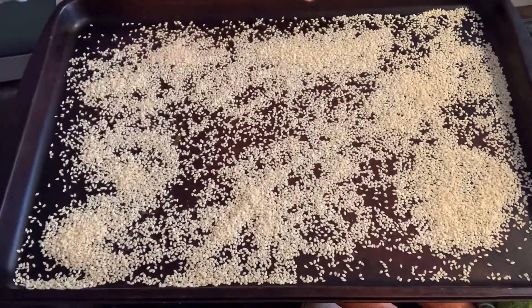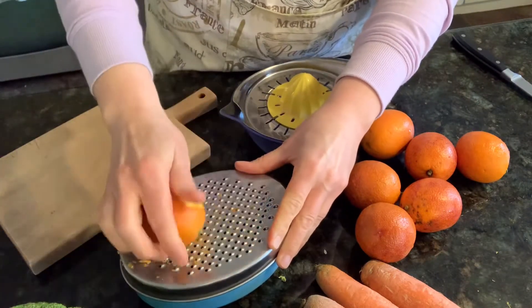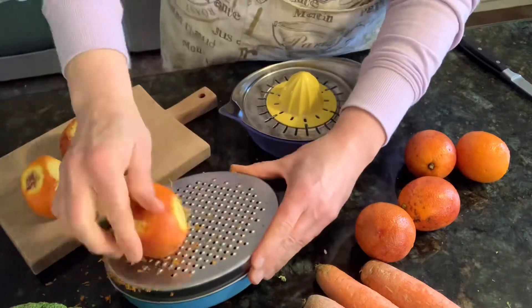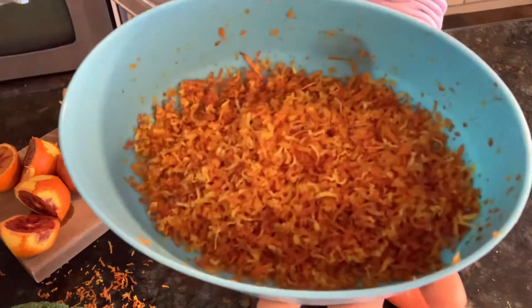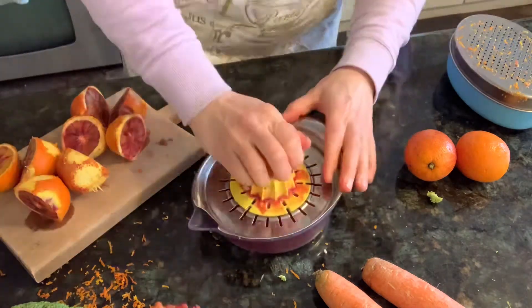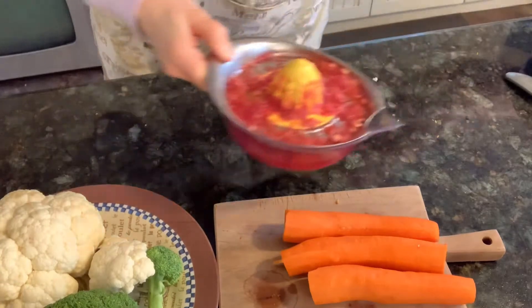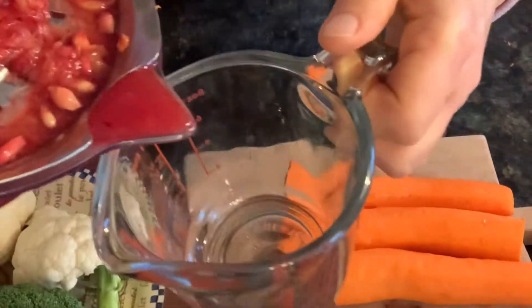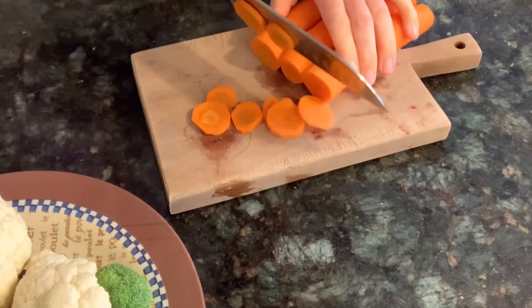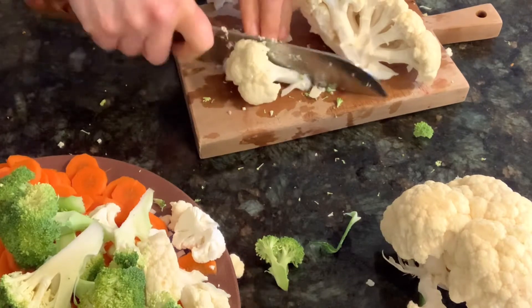I began by putting my sesame seeds in the oven at 350 for five minutes just to toast them. Then I grated my orange to get the nice zest and got lots of it. I juiced the blood oranges — they were really soft to juice and I got a lot of juice, which is really red. Then I got to cutting up the vegetables: the carrots, the broccoli, and the cauliflower, then my onion.